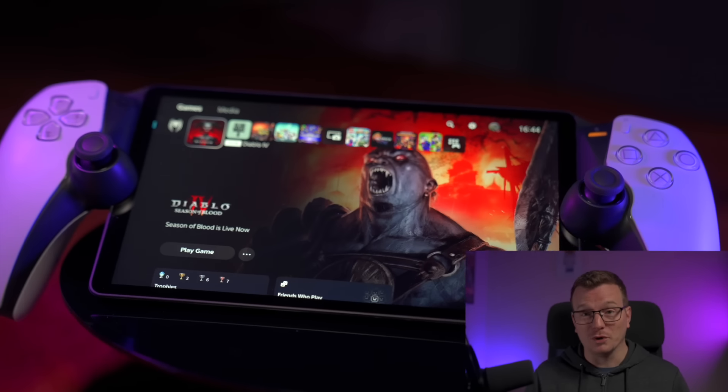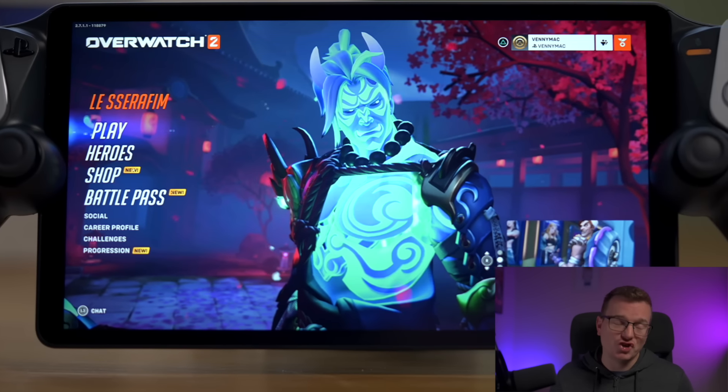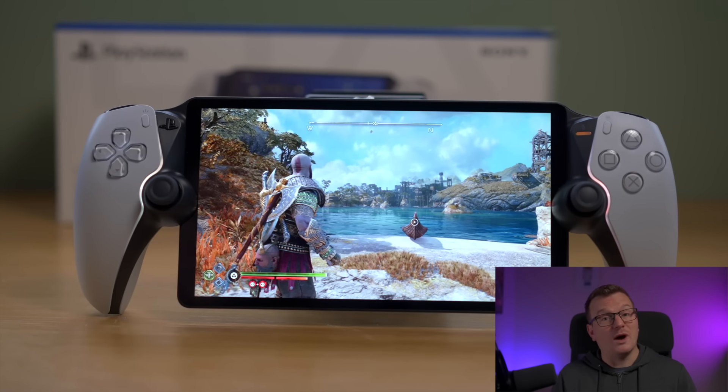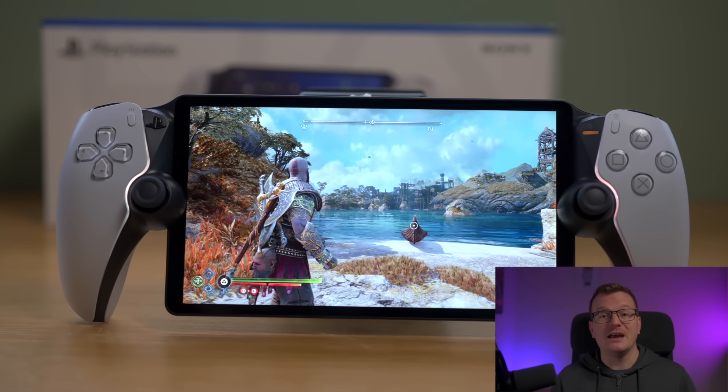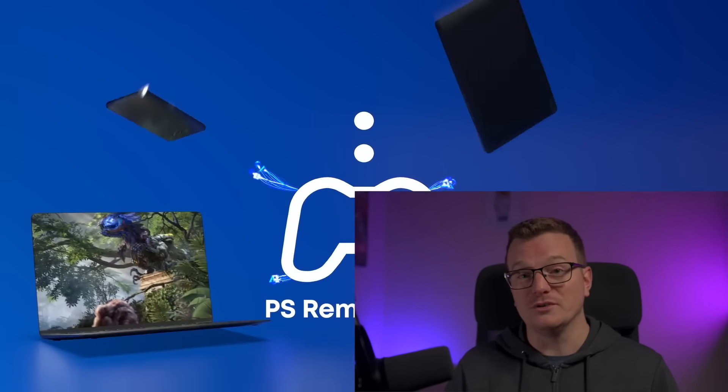Very fast recap of what this actually is, because there are plenty of other videos out there that cover that. This is the PlayStation Portal. It's basically a DualSense controller with an 8-inch LCD screen shoved in the middle. It streams whatever's playing on your PlayStation 5 via your home Wi-Fi or over the internet using PlayStation's Remote Play system. The screen isn't OLED, there's no Bluetooth audio, there is a 3.5mm audio jack and Sony's overpriced PlayStation Link audio hardware will be out soon.